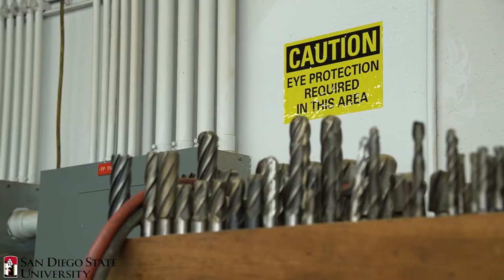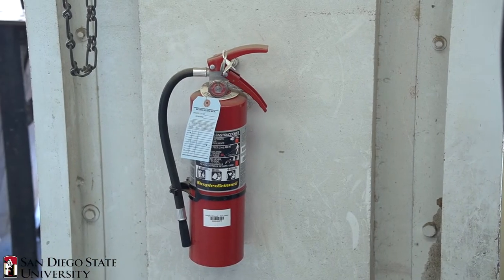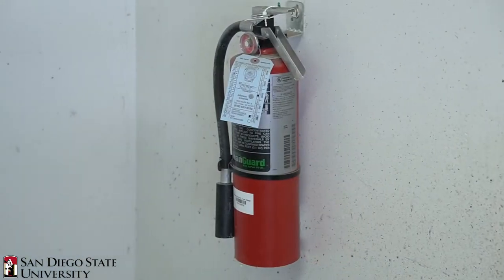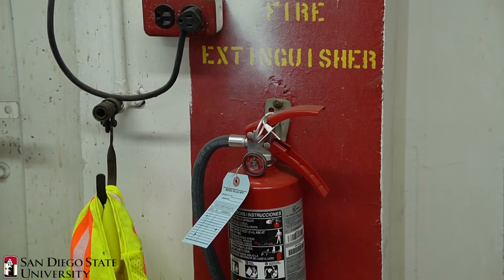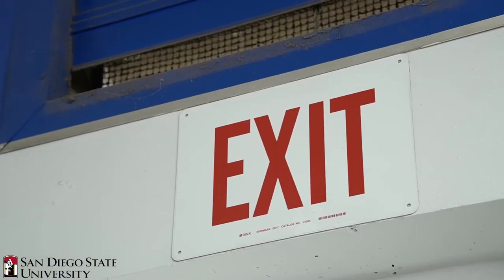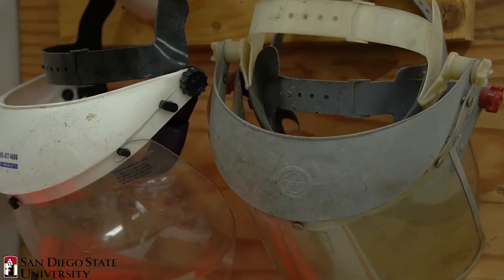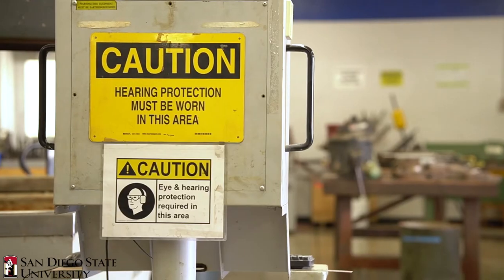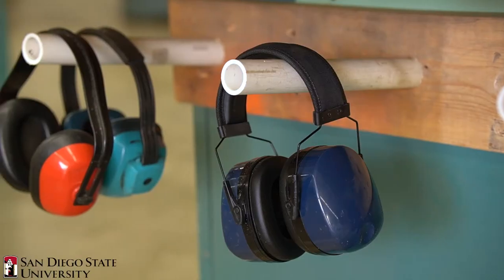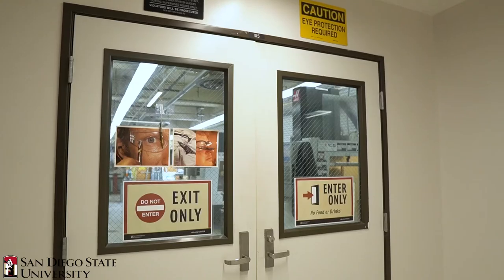Before using any equipment in the machine shop, students are required to undergo general safety training and specific safety training for each machine. Students can only enter the shop via an appointment, and the shop is always staffed to provide fabrication support and safety oversight. Personal protective equipment is available at the entrance, and all shop safety requirements are clearly labeled there as well.